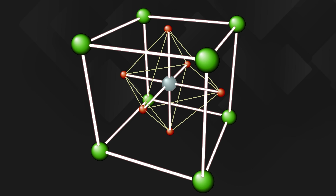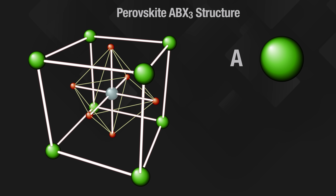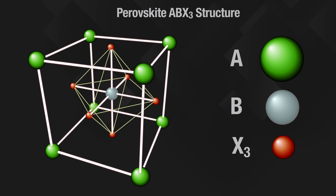Scientists refer to them as ABX3 structures with A and B acting as cations and X acting as an anion. To understand why perovskites are causing so much excitement in the solar PV world we need to take a quick look at how photovoltaic panels work.